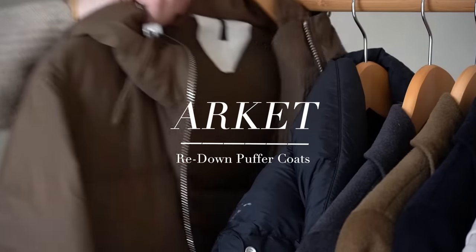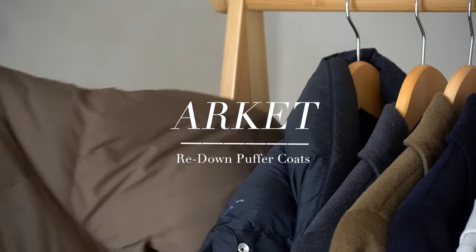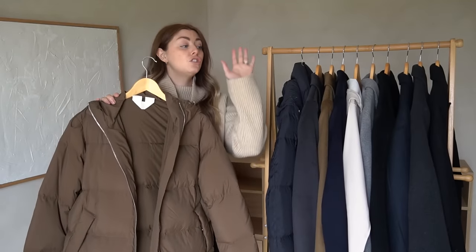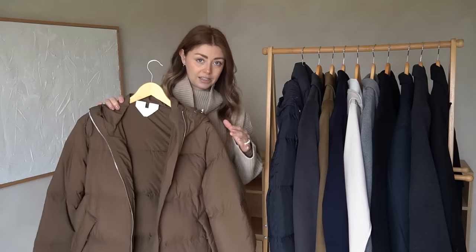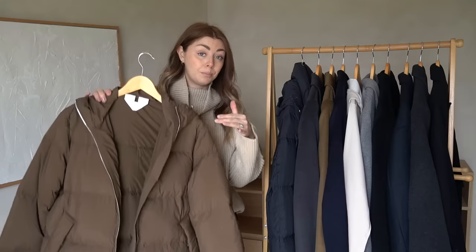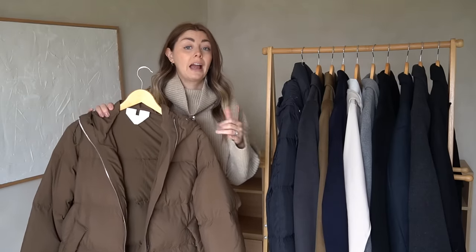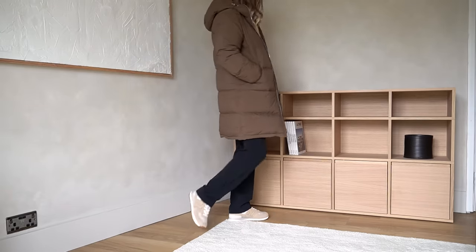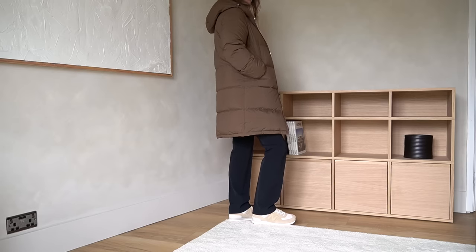First up is the Arquette puffer coat. I actually have three of these, one in each length. This is the classic version, however this year Arquette have brought out a new version with a little drawstring detail around the waist and some different colors. Personally I prefer this classic style, which they bring out every single winter season so they're always available.